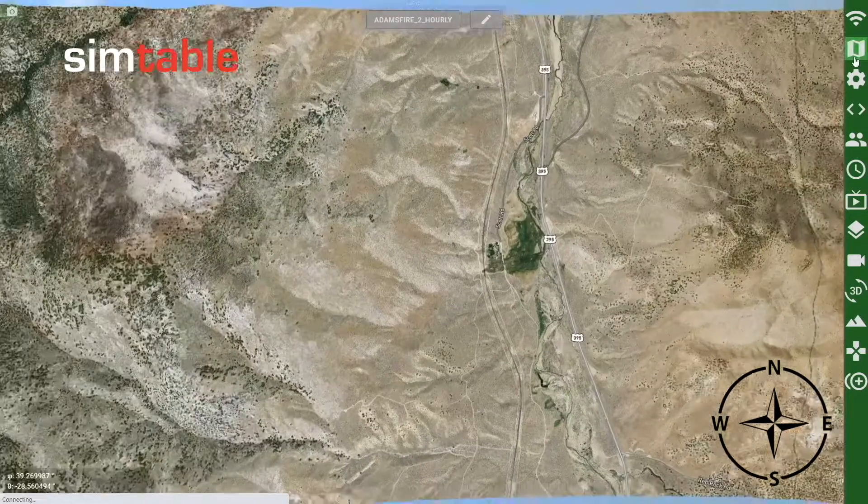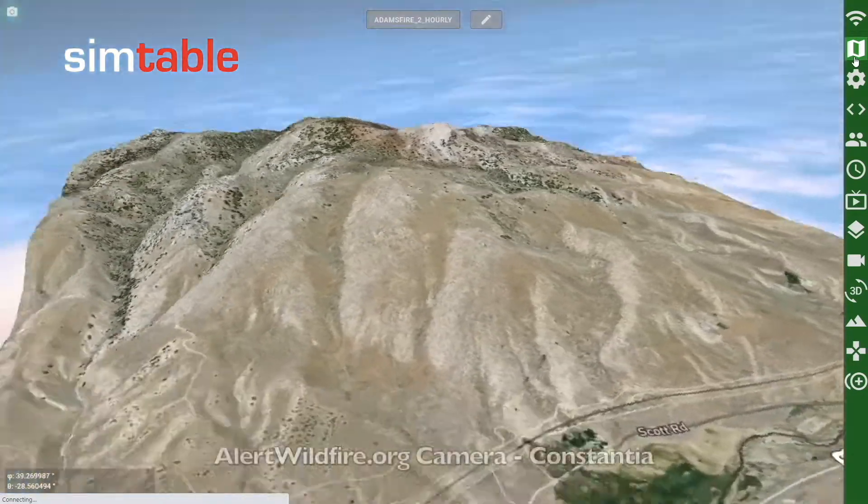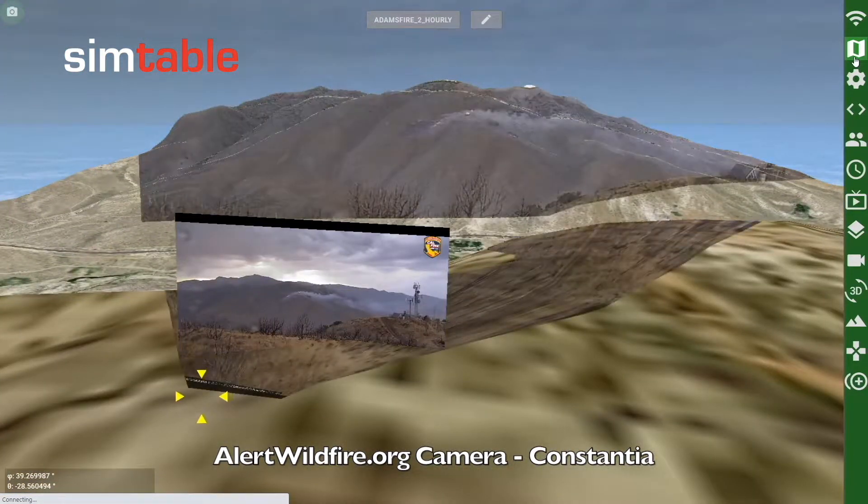Two AlertWildfire.org cameras captured the incident unfolding, including Constantia from the east and Fort Sage from the north.